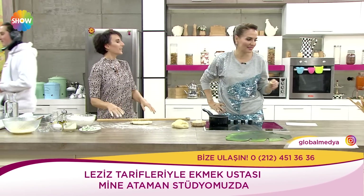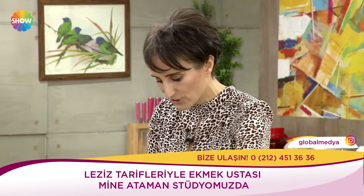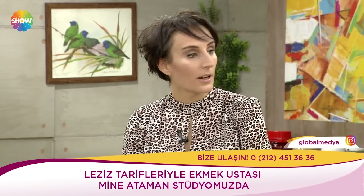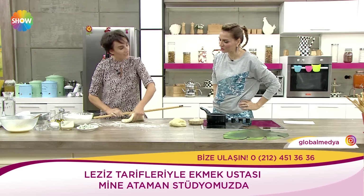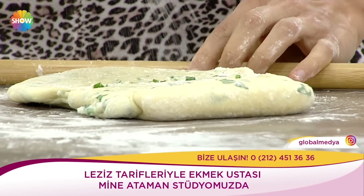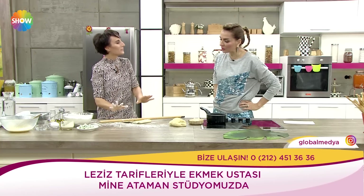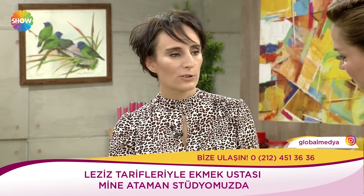Muhtemelen annesi biliyordur. Özellikle Erzurum'da bu çok yaygın, kete dediğimiz, katmer dediğimiz. Kayseri'de mesela yine aynı şekilde, Sivas'ta çok yoğun bir şekilde Sivas katmeri diye yapılır. Üstü de böyle baklava dilimi şeklinde kesilir. Aynı yöntemle devam ediyorum. Nereye kadar katlayacağız? Minimum 3 defa katlamamız gerekiyor, maksimumda 3-4 defa katlanılabilir.